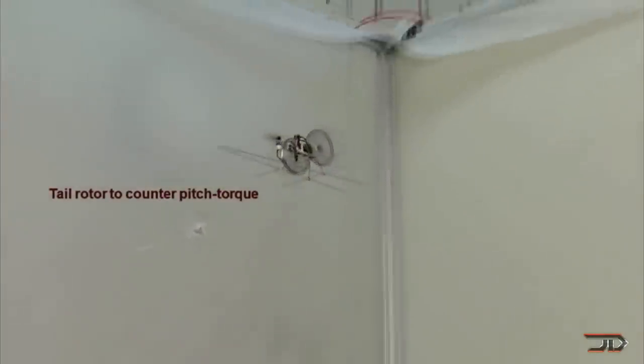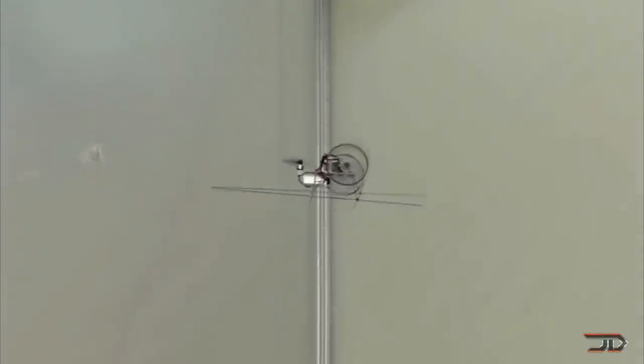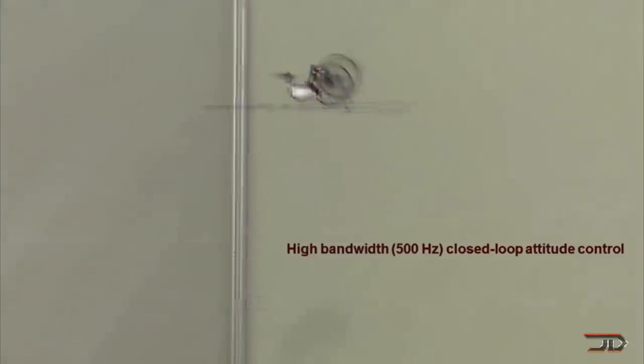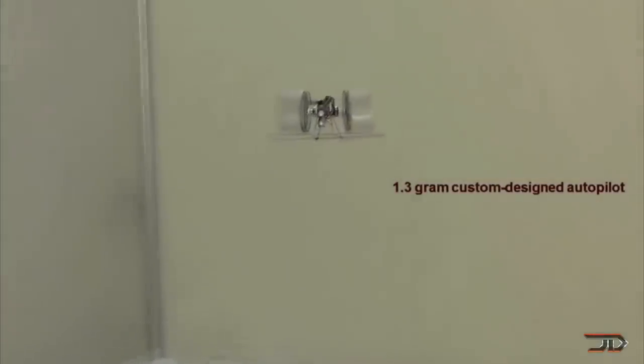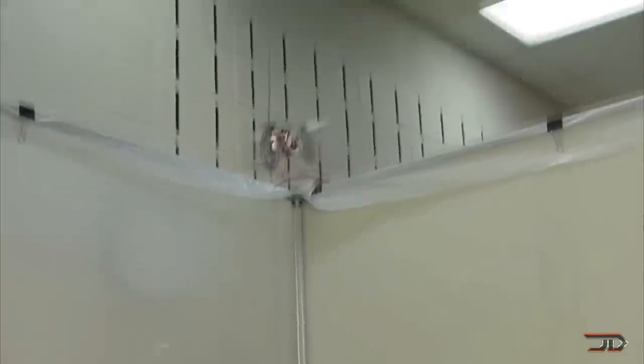The world's smallest cyclocopter, which is shown here, only weighs 29 grams and it flies exceptionally well. It's arguably better than a multi-copter due to its thrust factor and capability. Basically a controller senses the vehicle's position and varies the motor speeds, allowing the cyclocopter to achieve stable flight. The only downside is that you actually can't buy this particular one, but I'm sure some company will make these in the future.